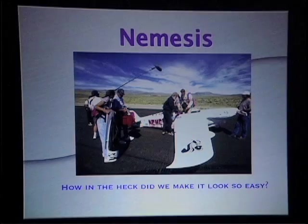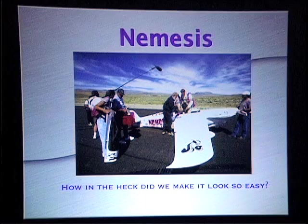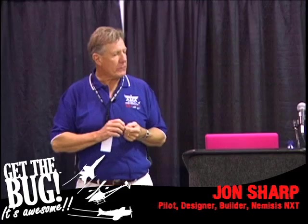On to some of the things we've done since then. We built and designed an airplane called Nemesis, and this was in the early 90s that we did.